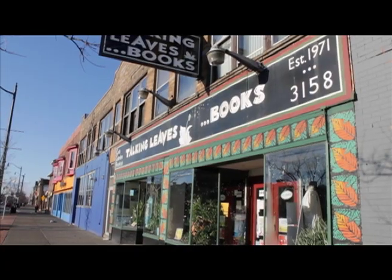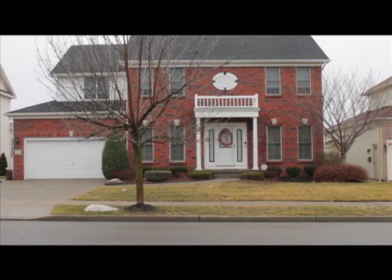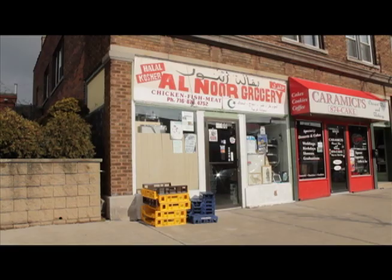Buffalo, New York, the queen city of the Great Lakes, is an all-American city that is regaining its luster. And one of the reasons is the re-emergence of historic neighborhoods like the University Heights.